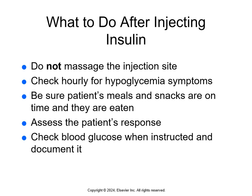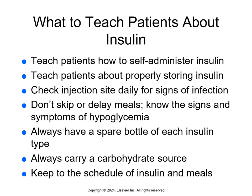Teach patients not to massage the injection site, check for signs and symptoms of hypoglycemia, ensure meals and snacks are eaten, assess response, and check and document blood glucose as instructed. The process of drawing up and injecting insulin can be scary for a newly diagnosed patient, so provide a lot of support and education. Teach patients how to self-administer insulin, store it properly, check and rotate injection sites, not skip or delay meals, know signs of hypoglycemia, always have a spare bottle of each insulin type, carry a carbohydrate source, and keep to the schedule of insulin and meals.